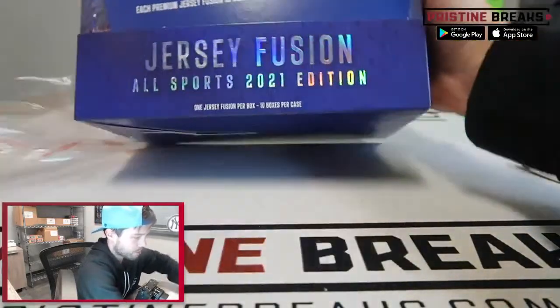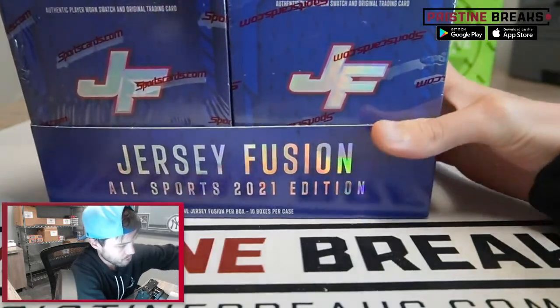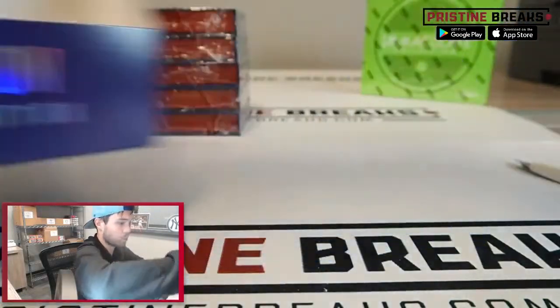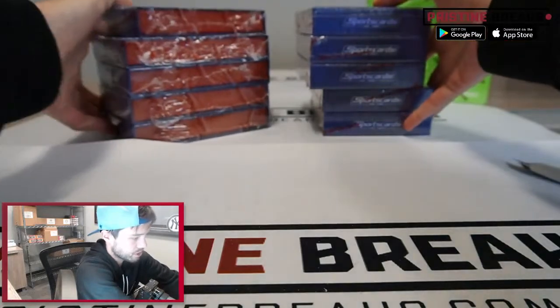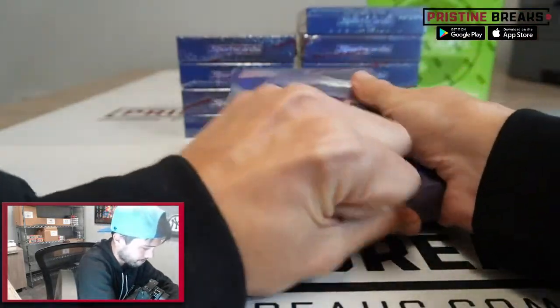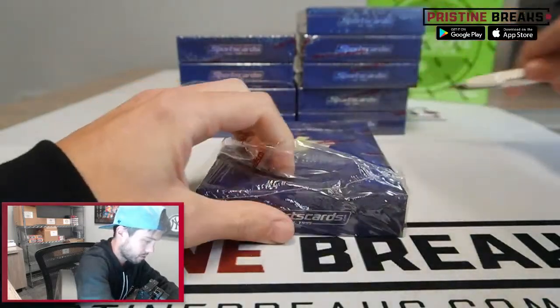Let's go ahead and get this ripped open, see what we can get you guys. We do have some more of these multi-sport Jersey Fusion, but we also have the football and baseball Jersey Fusion breaks filling up as well — plenty of Jersey Fusion if you guys are interested. I'm sure you guys saw the Tom Brady we hit yesterday — that thing was sick, man, that one of one. But here we go, let's do it — first box of Jersey Fusion. That one did not cut very well, holy moly.